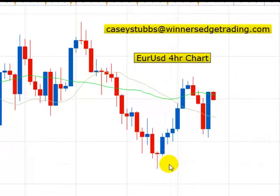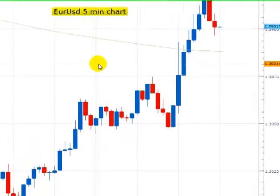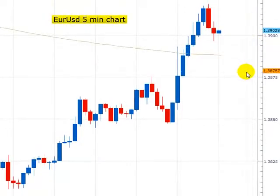Now that I've identified the trend, step one is identify the trend. Step two is to wait for a pullback on a lower time frame, and then go in the direction of the trend. You can see this is now a five-minute chart on the same pair.